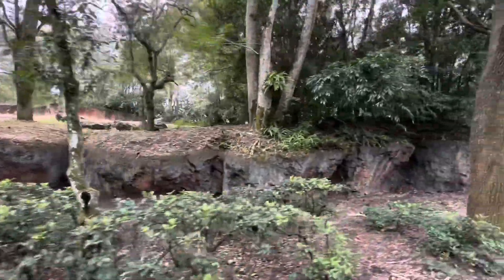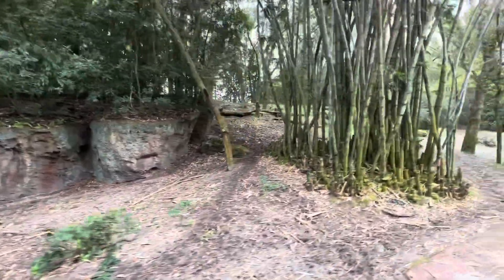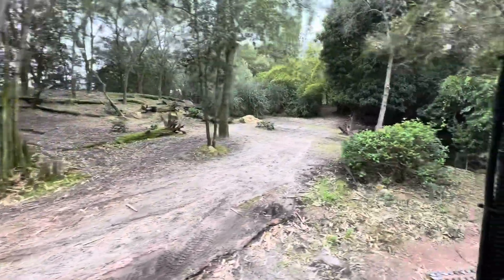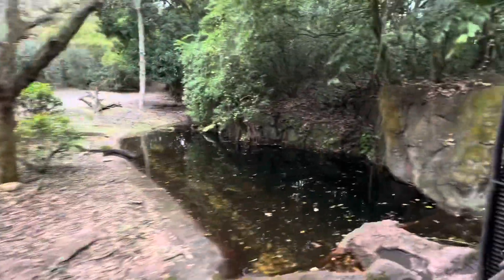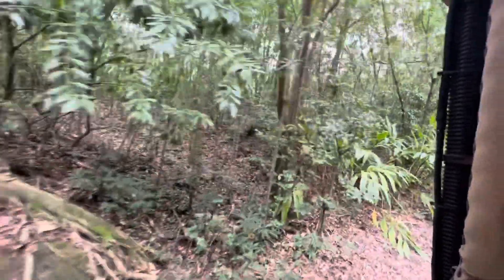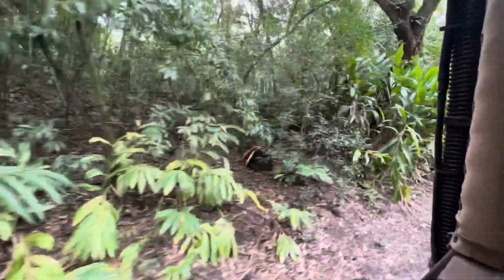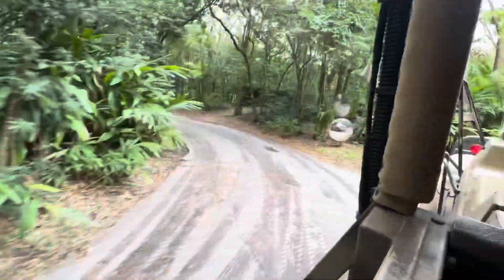That is about it for the forest, so we are going to go ahead and move on out to the Safi River. The Safi River is a little bit different kind of ecosystem — it's home to some more aquatic animals, which are animals that like to spend a lot of time in the water. We'll see what we can find out on the river today.